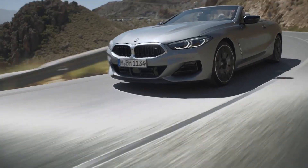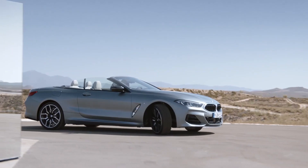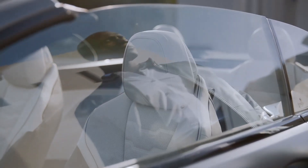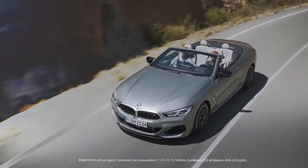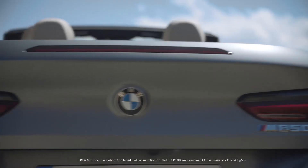2024 BMW 8 Series. The 8 Series is BMW's most expensive and exclusive model. Offered in coupe, convertible, and four-door grand coupe body styles, the 8 Series combines impressive performance with an indulgent cabin that coddles the driver and front passenger with sumptuous seats, expensive materials, and the latest technology.